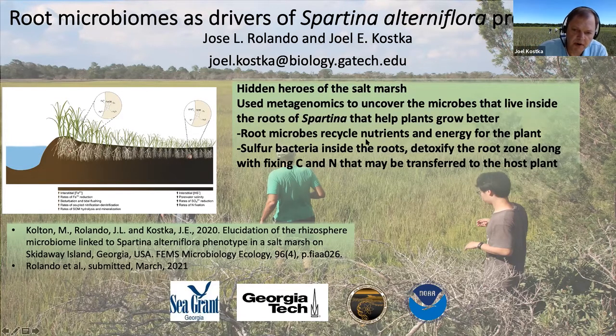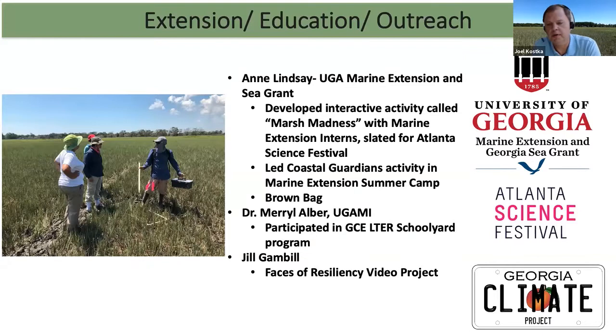That's the science part of my presentation. Here you can see the publications that have come out of this research. This is for a Sea Grant project that ended last year. What I wanted to highlight here in my few minutes is my belief in this multi-pronged approach of Sea Grant — not only research, but extension, education, and outreach.